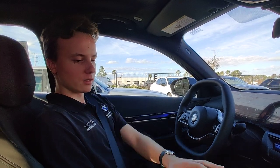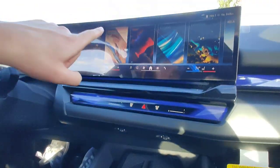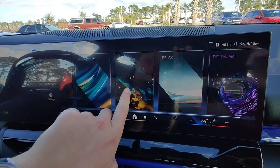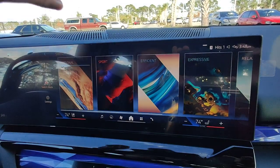So with your modes, on this i5 it's located down here, you have personal, sport, efficient, and expressive, relaxed, and digital art. These are all modes that you can choose while driving.